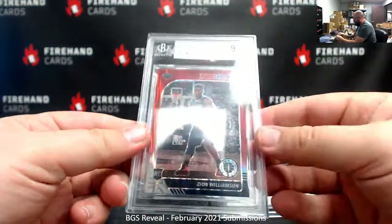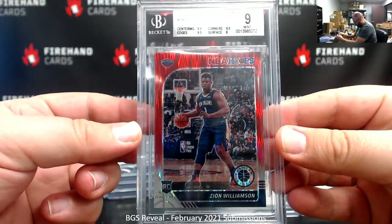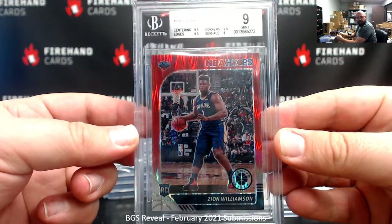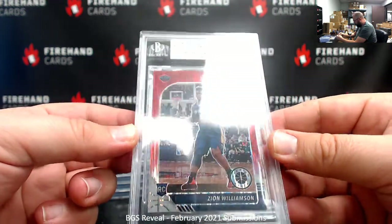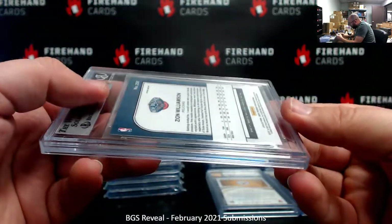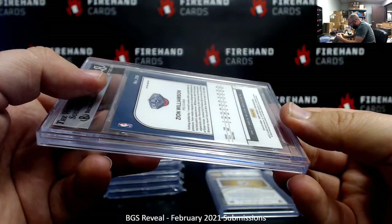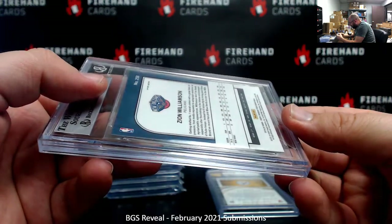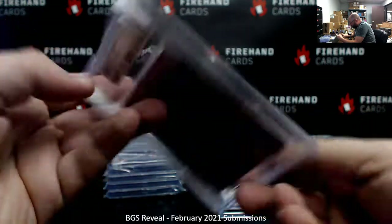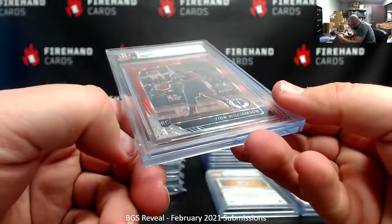Hoops Premium Stock Prism's Flash Red Zion Williamson — this is S-Rex's other hit. Got a 9, with 8.5 for centering, 8 for surface, 9.5s everywhere else. I wonder what the surface issue was — a lot of times the surface issue will be on the back of the card and never be noticeable until after you get the card back. I don't see anything obvious on top here either way.